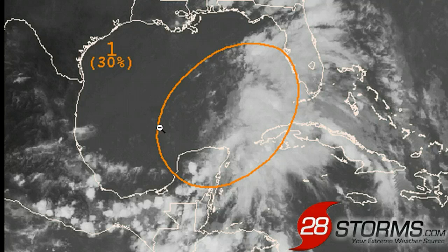This is your 28storms.com tropical weather update for Monday evening, June 3rd, and the focus continues to be a tropical wave now moving into the southeast Gulf of Mexico. The hurricane hunters are tentatively scheduled to fly into this area of disturbed weather tomorrow afternoon to see if the low has become better organized.